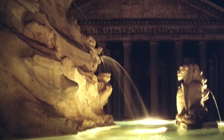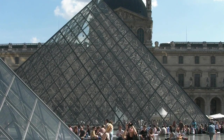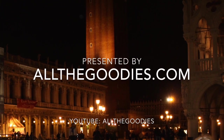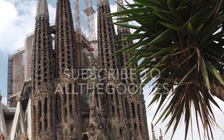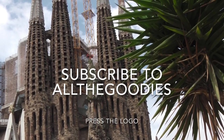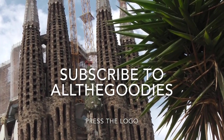We hope you have enjoyed our short travel in the footsteps of Robert Langdon as much as we have enjoyed Dan Brown's novels and the movies based on them. If you are interested in more travel videos and visits to interesting places, please subscribe by pressing our logo.